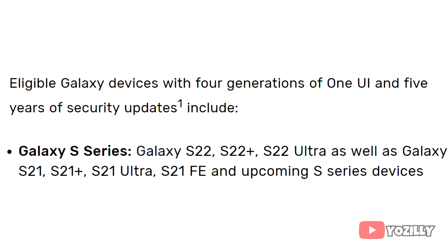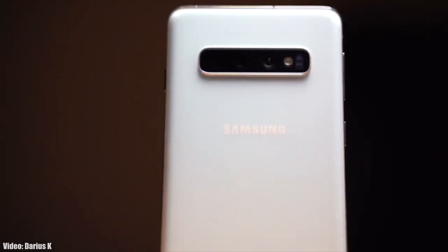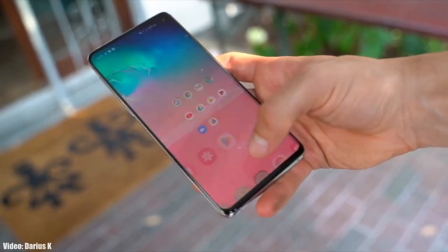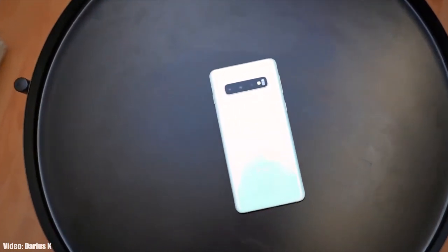Samsung did not add the S10 series to its new software updating policy. The S10 is still a powerful smartphone and could easily run Android 13, but since it has already received three Android updates and doesn't fall under the new software updating policy, it won't get any further Android or One UI updates from Samsung.